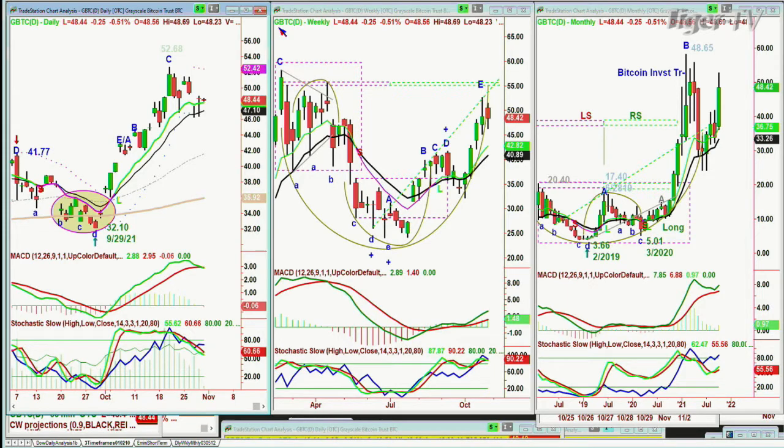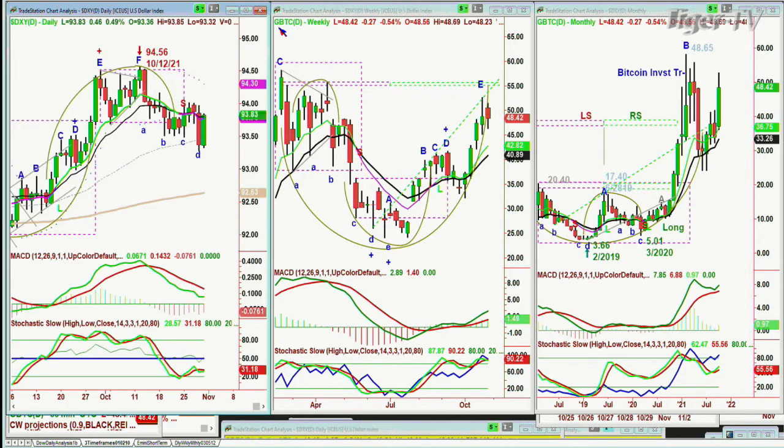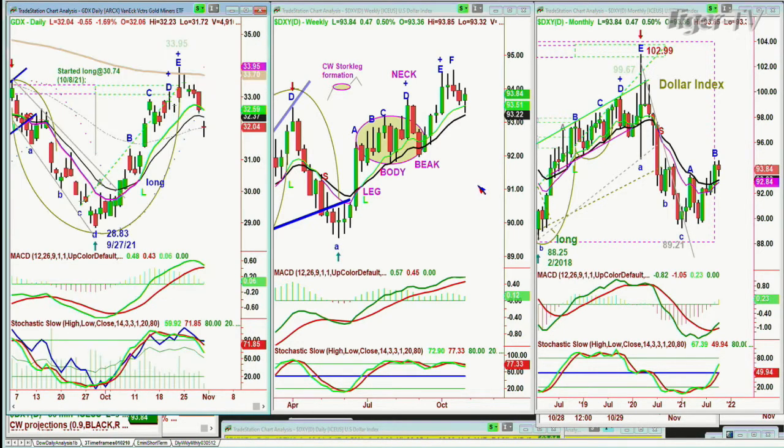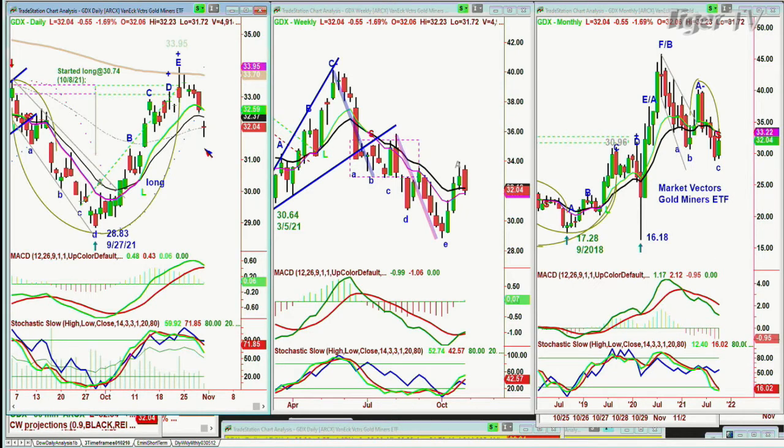I wanted to show you the dollar. It's got a nice green candle — a horrible red candle yesterday — but basically consolidating peak F in the daily chart at 94.56. We are long the GDX. With GDX, we are still long the dollar away from 90.07 in April of last year. GDX is at 32.04. We're long from the 30.74 area. This is exactly where you should see some kind of support and maybe a bounce early next week.